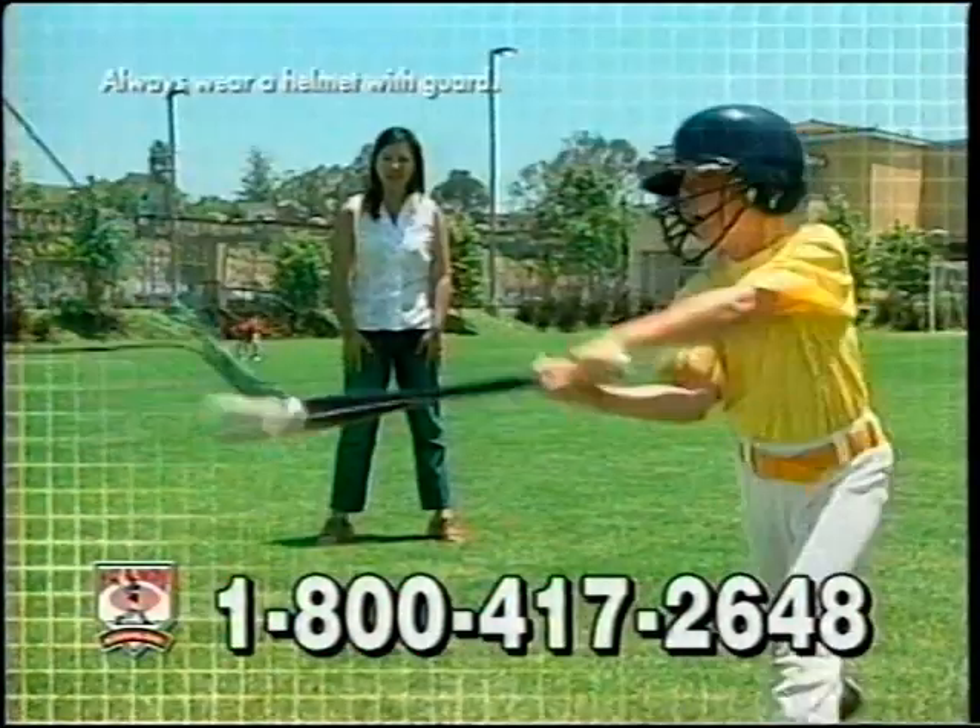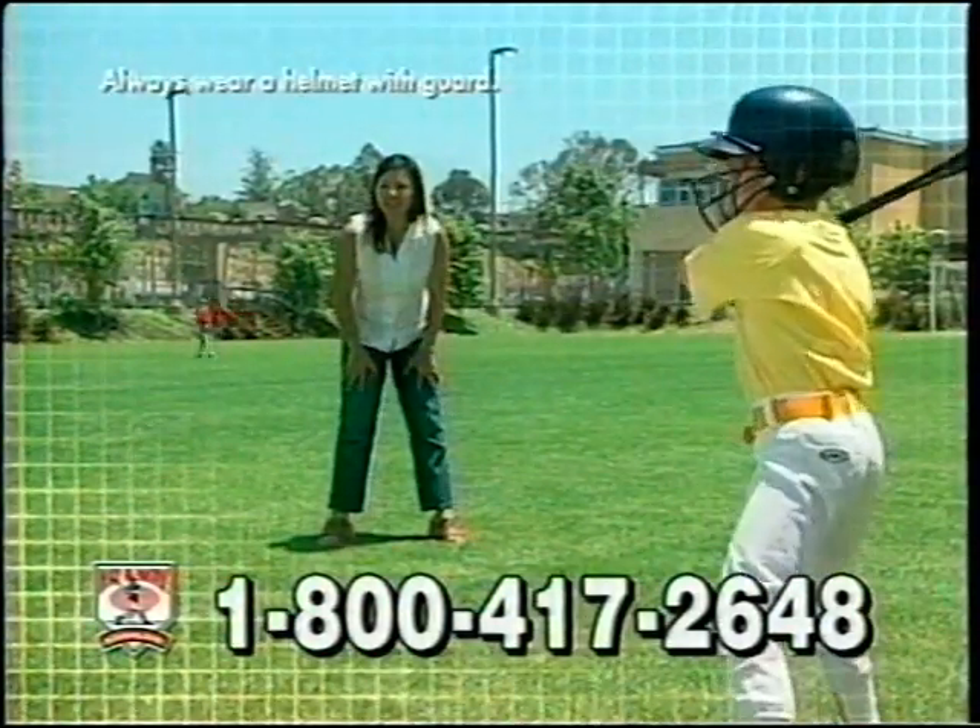...or pole, and can be used indoors or out, with no need for a net, cage, or fence. Throw the ball away from you, and here's the pitch.